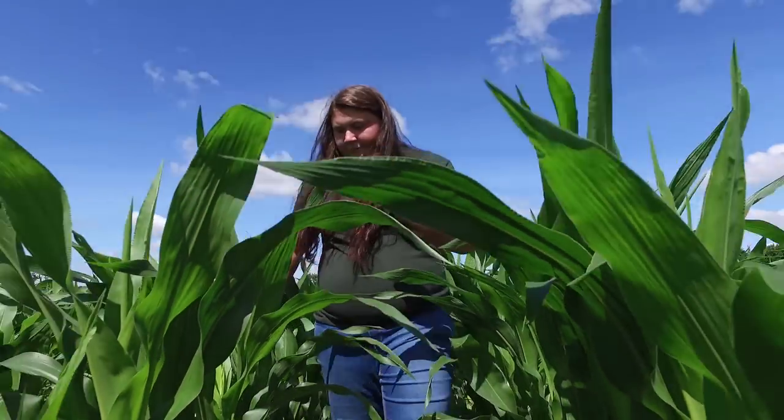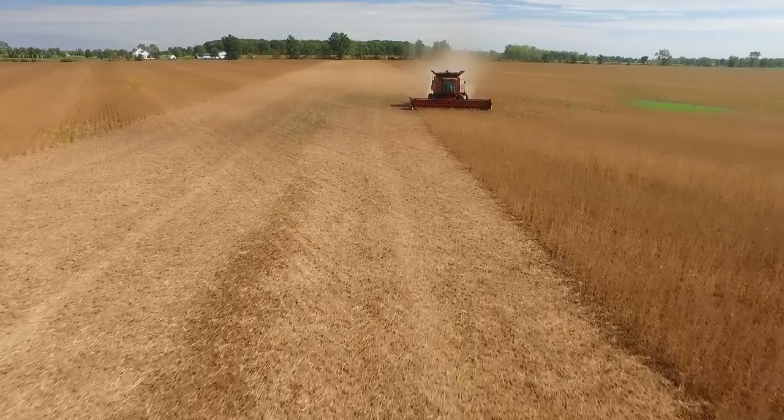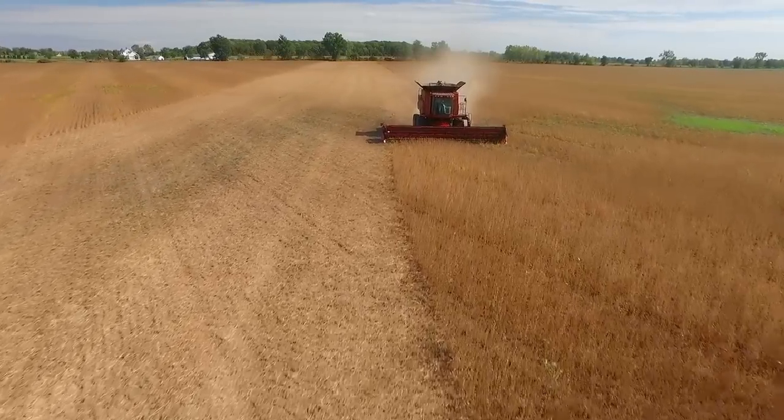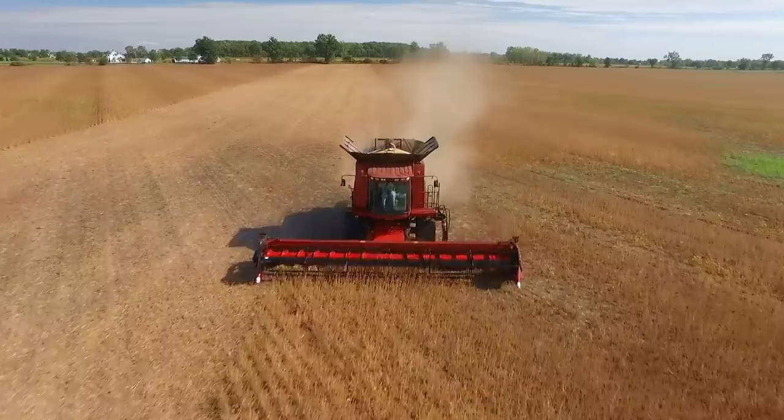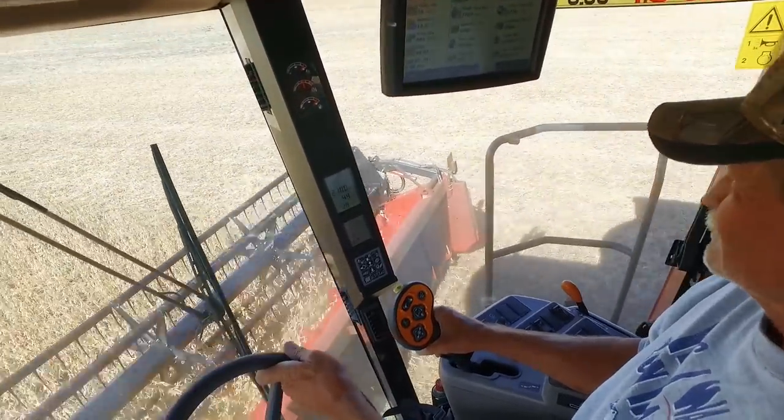Agriculture careers are growing by leaps and bounds. It's more than just the farmer in the fields — there are sales representatives, engineers making the equipment, scientists figuring out which crops to plant and how to treat pests. There's such a vast array of jobs.